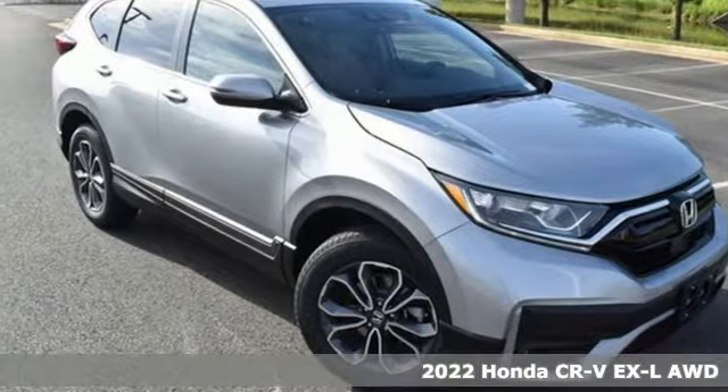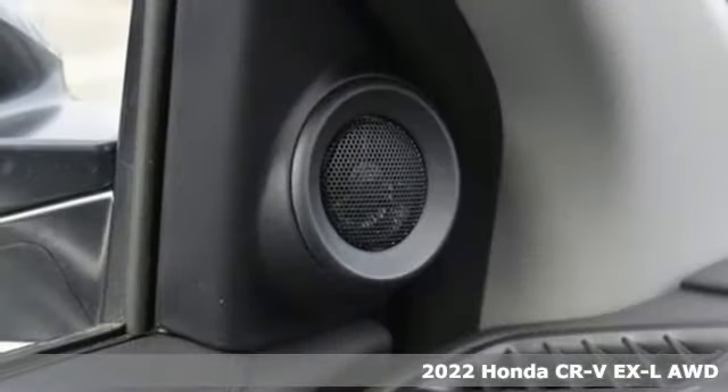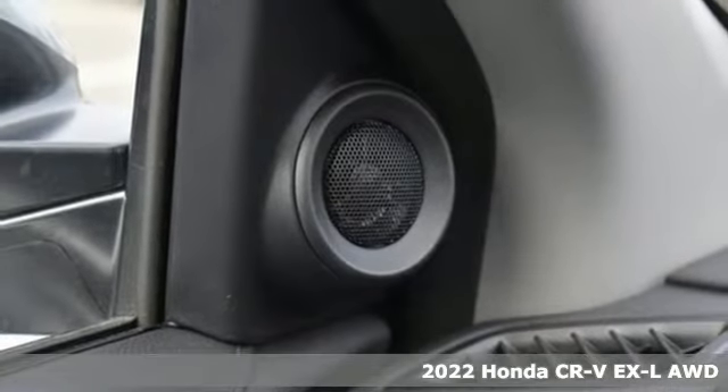It's a new 2022 Honda CR-V. Capability without compromise isn't a dream, it's a CR-V.